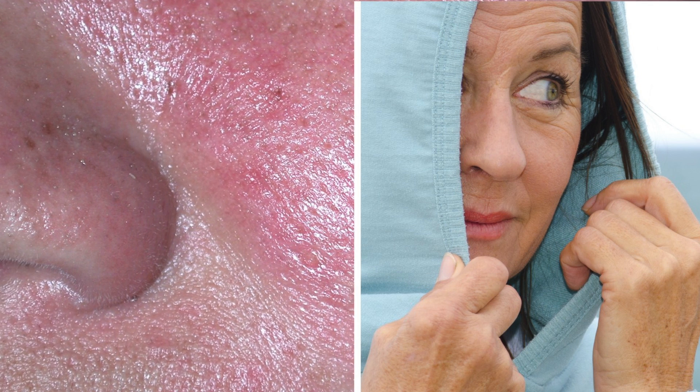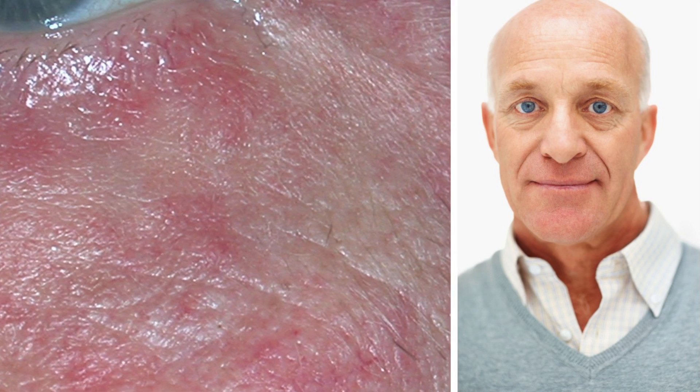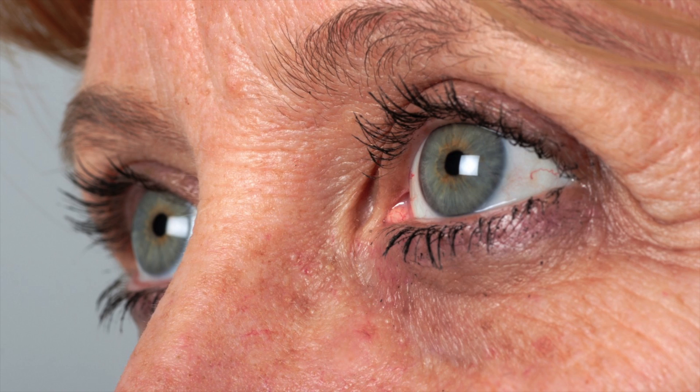Rosacea is a chronic and progressive condition, so although we have no cure, there are now a number of treatment options that can improve symptoms for patients. Historically, rosacea has been underdiagnosed, so it's really our job as healthcare professionals to identify the diagnosis for patients, so we can equip them with the best tools to address their signs and symptoms. We know that it can have a really significant impact on quality of life and psychosocial function, although it might not be a life-threatening condition, and that's why it's important to identify and treat early.